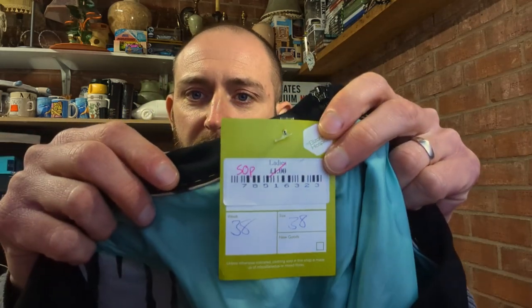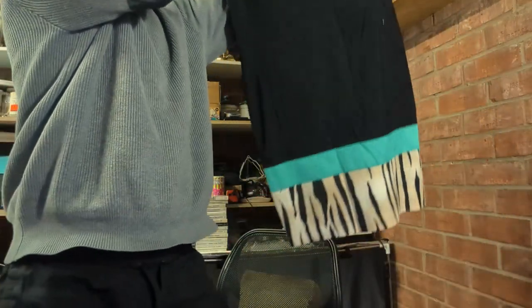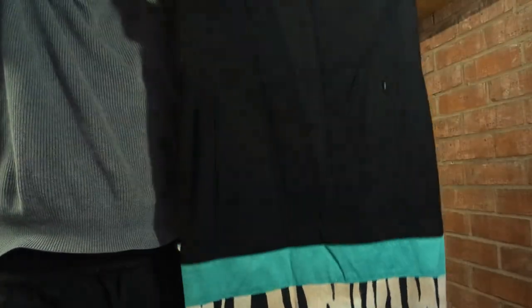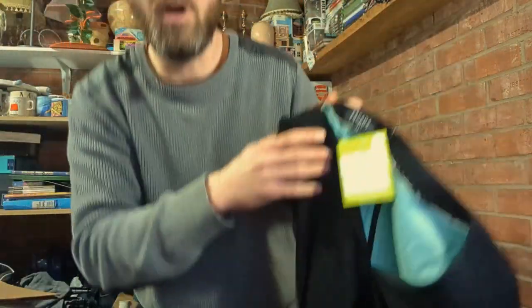Another brand I really like picking up is Jaeger. Again a very quality piece - a rugby striped polo neck, very nice, size double XL. The bigger the size in men's tends to do pretty well. That was three pounds and I'm estimating a listing price of twenty pounds back on that.